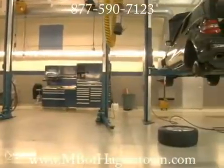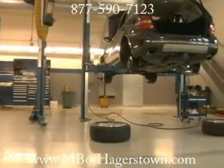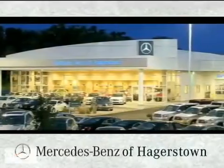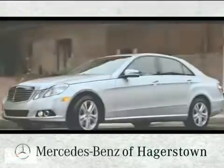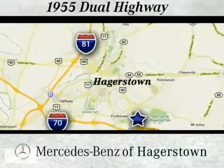If you have any questions about battery performance, visit our authorized service facility — we'll be glad to help. At Mercedes-Benz of Hagerstown, experience uptown luxury, hometown service. Come see us today. We're located at 1955 Dual Highway in Hagerstown, Maryland.